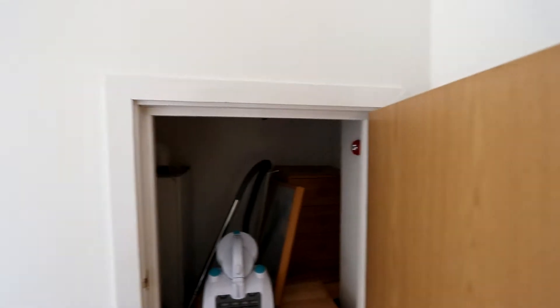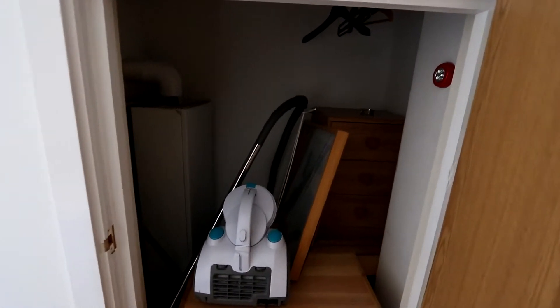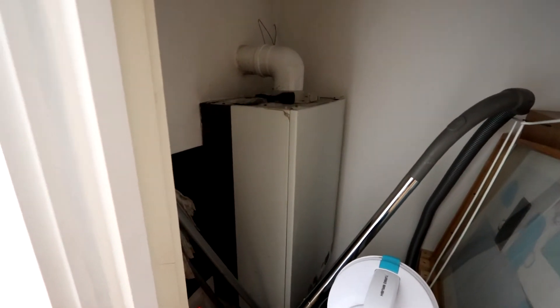Very bright and airy in here, and there's a good storage cupboard. At the moment it's being used for storage for the vacuum cleaner and a bit of extra storage. It does also house the combination boiler, so gas central heating is fired from there.